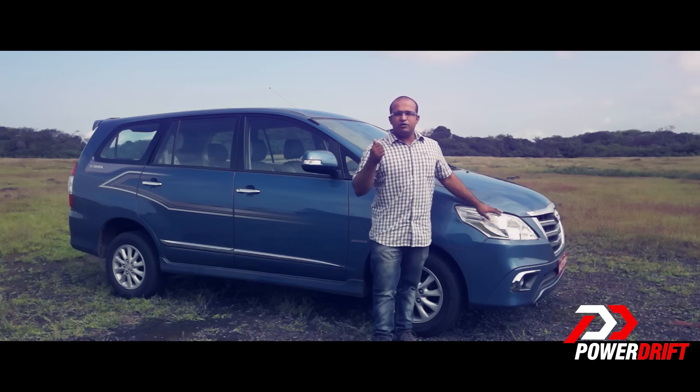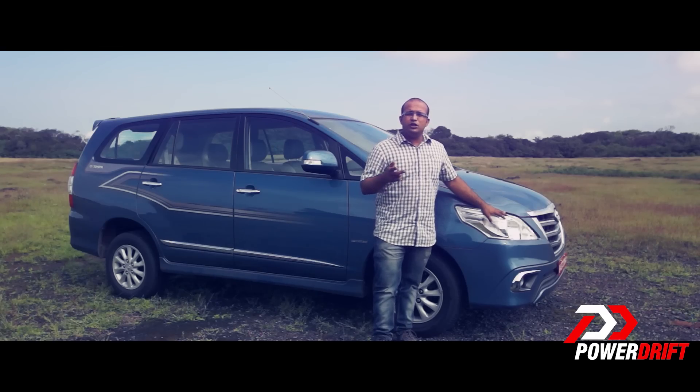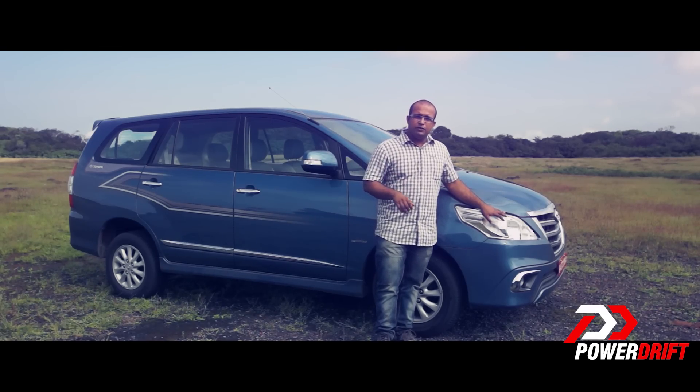The last update was at the 2012 Auto Expo, and within two years of that, I am here with the new car today.